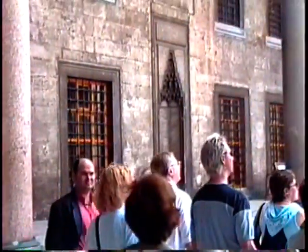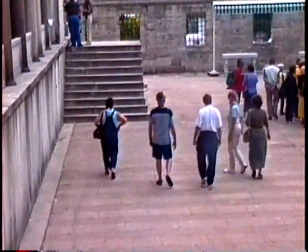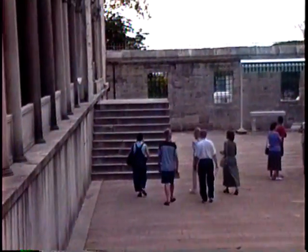Right inside the entrance of the Blue Mosque, and here we are walking across the courtyard inside the Blue Mosque.